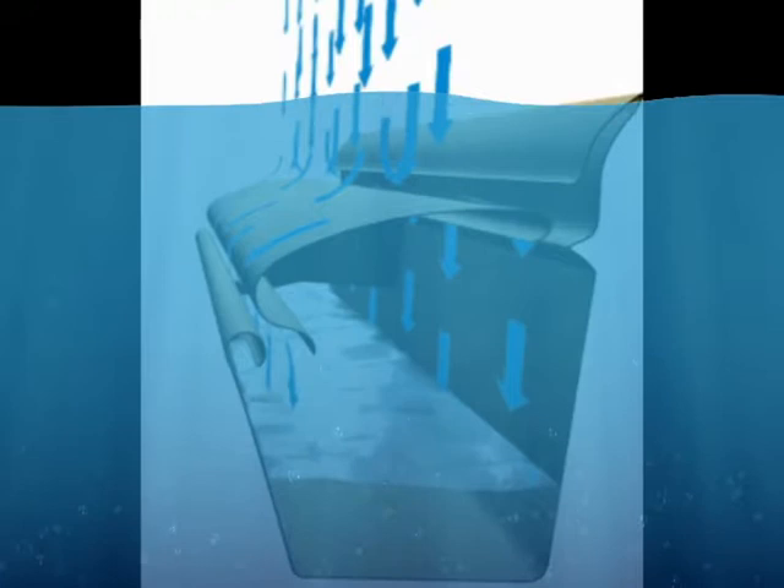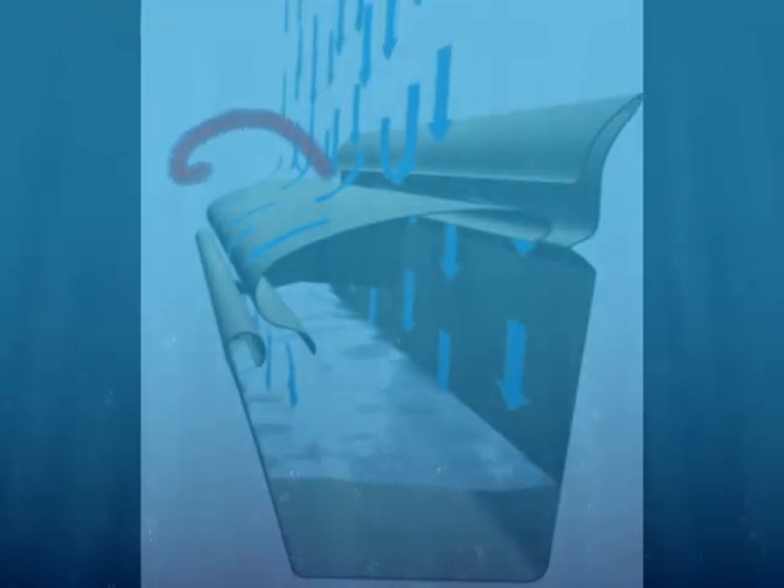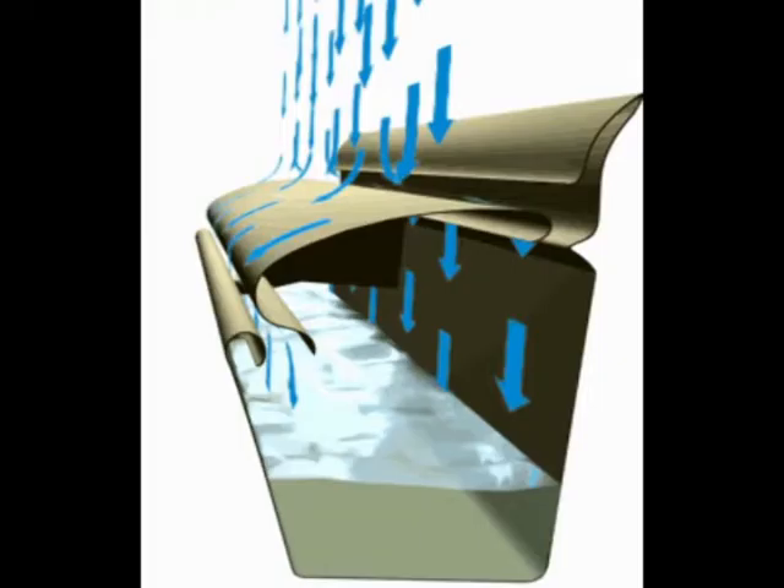The other problem is that the system was designed so that the cover slopes back towards your home with an opening at the back of the cover, leaving a nice pocket for all kinds of debris.